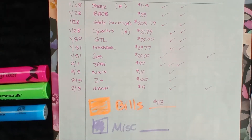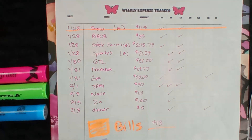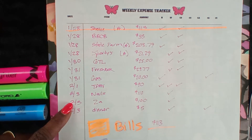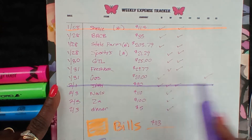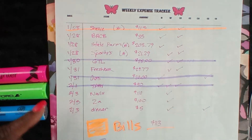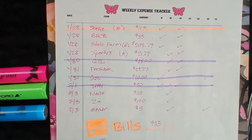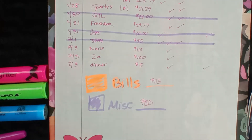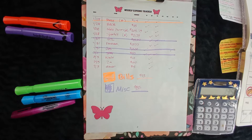I forgot to highlight it. Okay, miscellaneous came to $25, $20, $90 — so that's $135 total for miscellaneous this week.